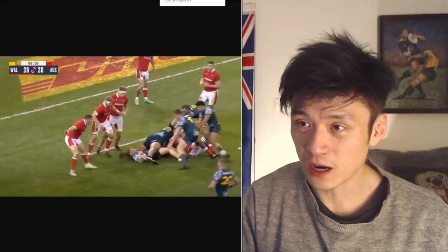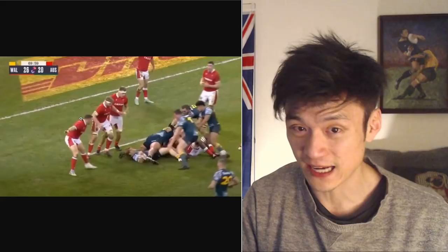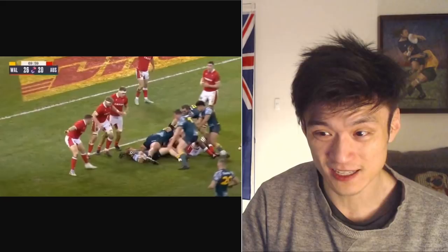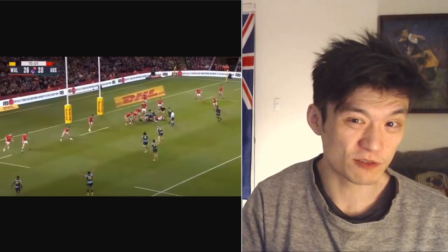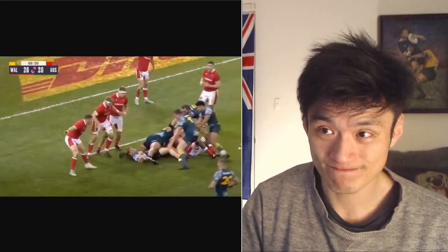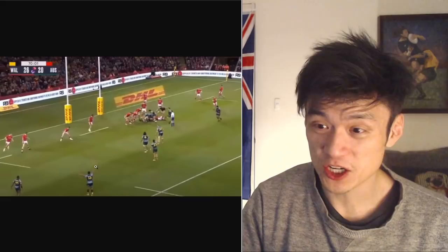Following a Wallabies break that led to a try, a Welsh player is blatantly offside — the referee is standing looking straight at him. No advantage is played because, in my opinion, the referee was probably looking to penalize Australia for something. The Wallabies made such a huge break in one or two phases from halfway that the referee didn't have any choice but to allow the try. Australia scores over this one and there's not much the referee could do.